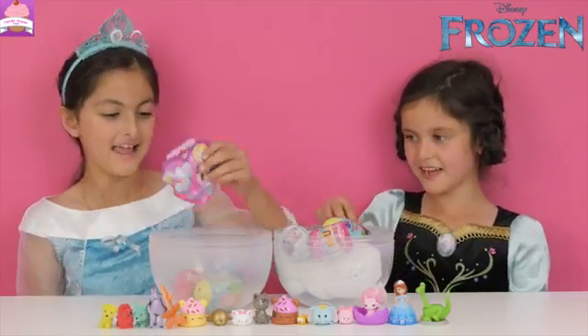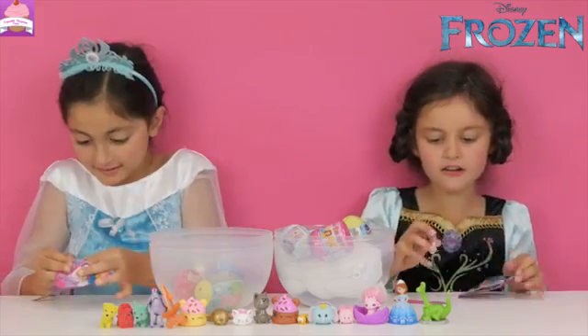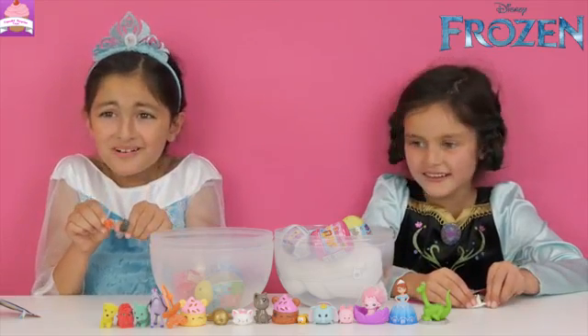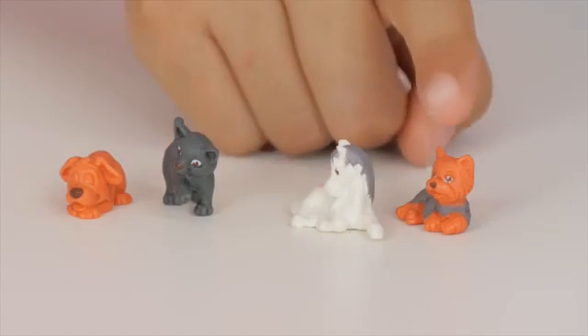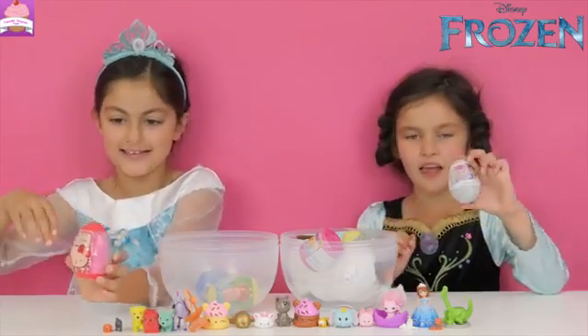Now let's do the Animal Magic Rescue Hospital. Aww, she's so cute! Aww, these are adorable! I got Scout and Abby, and oh my gosh, Tess and Angus. I'm going to do a Hello Kitty surprise egg.